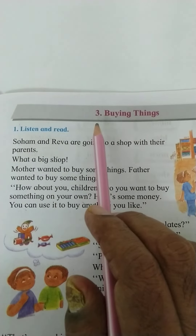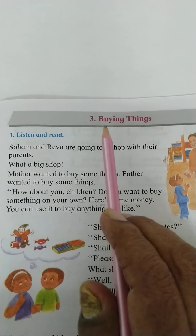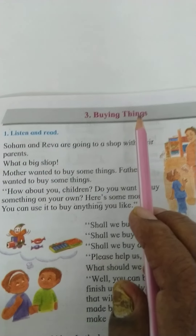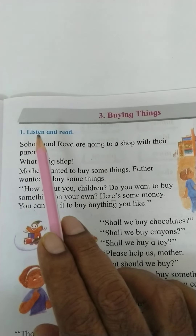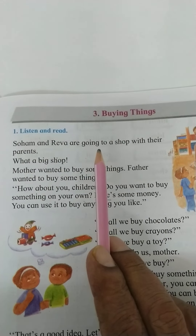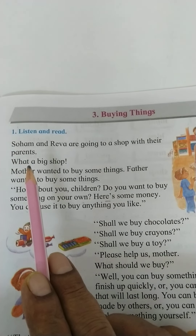Hello children, we are going to learn Unit 6, Lesson 3: Buying Things. Listen and read. Shoham and Reva are going to a shop with their parents.